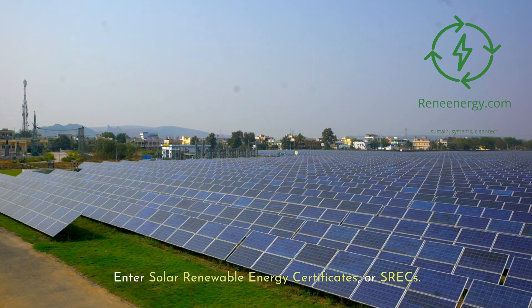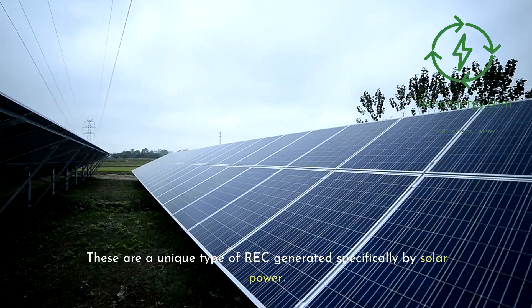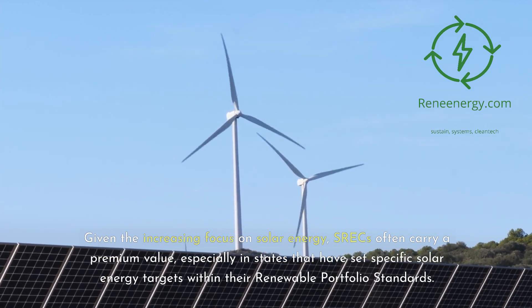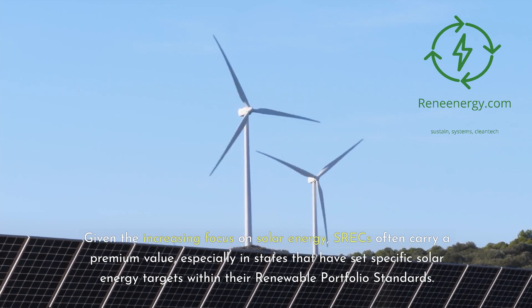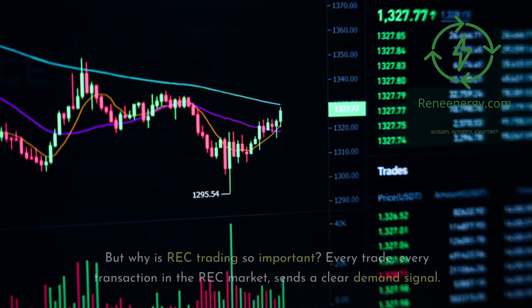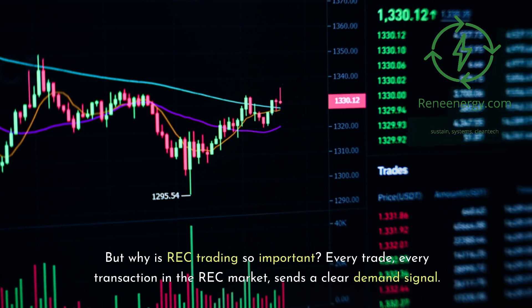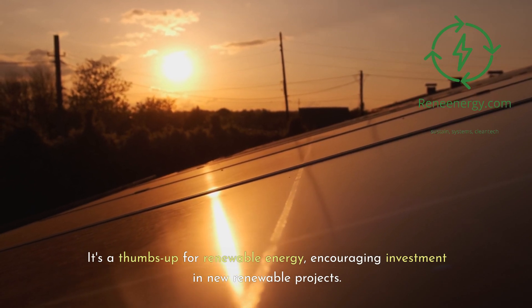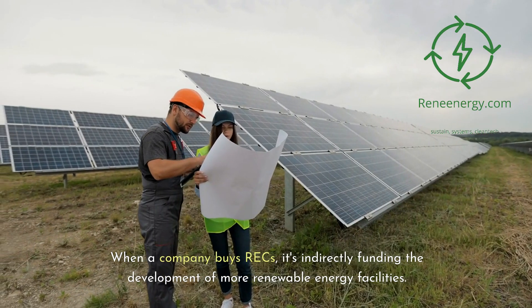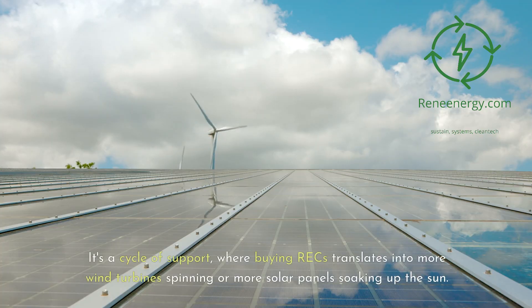Enter Solar Renewable Energy Certificates, or SRECs — a unique type of REC generated specifically by solar power. Given the increasing focus on solar energy, SRECs often carry a premium value, especially in states that have set specific solar energy targets within their renewable portfolio standards. Every trade and transaction in the REC market sends a clear demand signal — a thumbs-up for renewable energy, encouraging investment in new renewable projects. When a company buys RECs, it's indirectly funding the development of more renewable energy facilities, where buying RECs translates into more wind turbines spinning or more solar panels soaking up the sun.